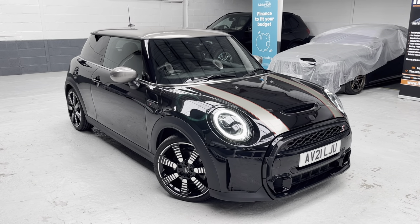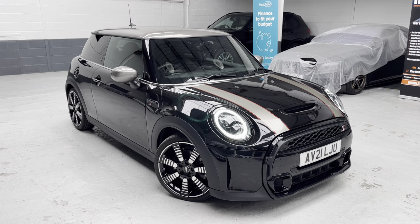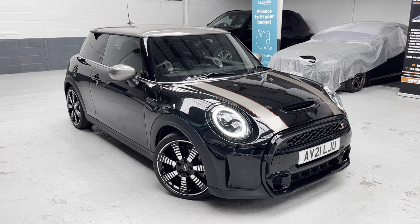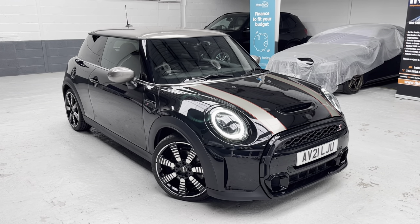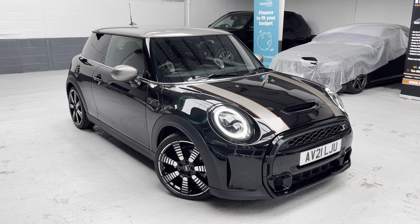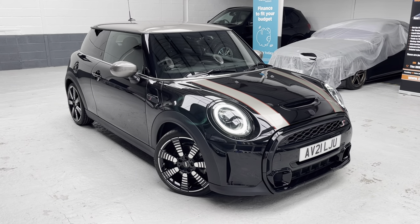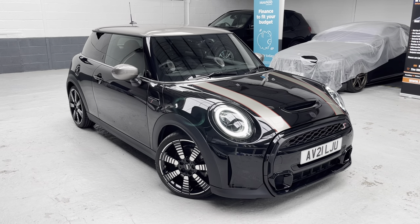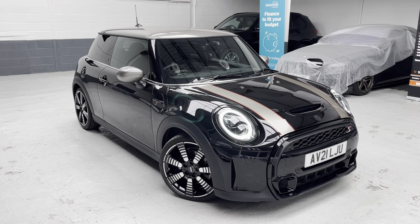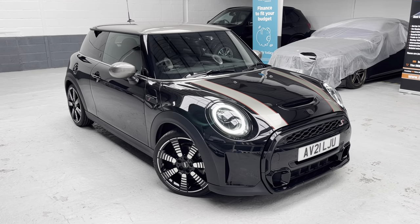Good afternoon ladies and gents, this is Phil at Phil Weaver Automotive based here in Mirabrow village between Preston and sunny Southport. I am delighted yet again to be showcasing our latest vehicle to our used car stock — this absolutely stunning 2021-plate Mini Cooper S Exclusive. It is the 2-litre petrol, 175 brake horsepower, an absolute little pocket rocket here at Phil Weaver Automotive.